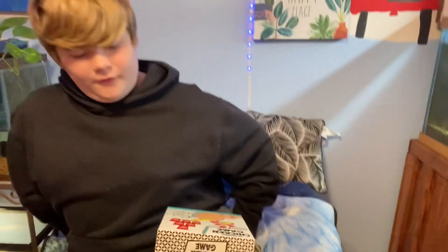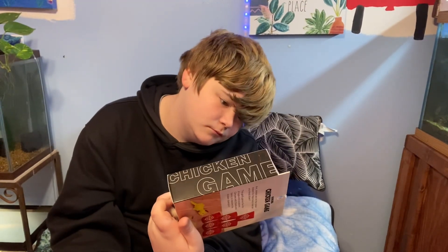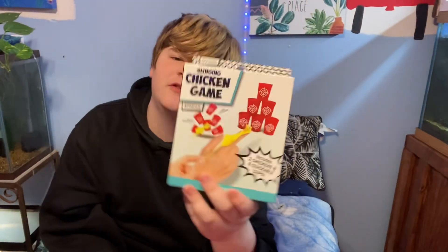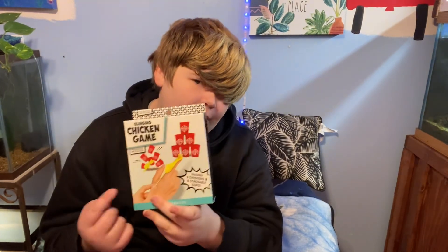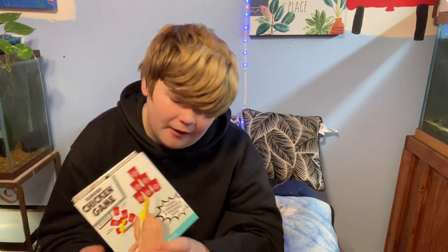Alright, second load of stuff. I got this really cute little slinging chicken game — you basically stack chairs up and you sling this silicone rubber chicken at the cups as targets. It's really cool. I'm going to set this up in one of my shorts, probably never, but I will — I just don't want to set anything up because it's tiring.